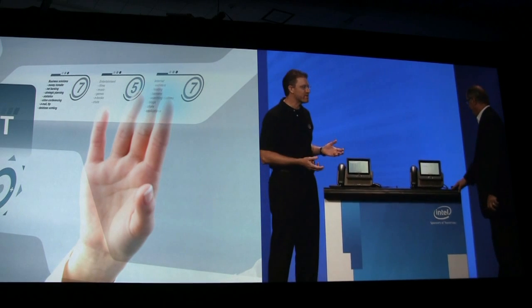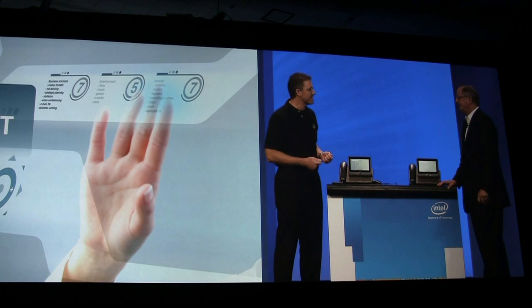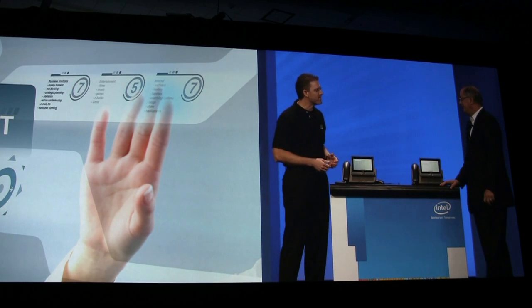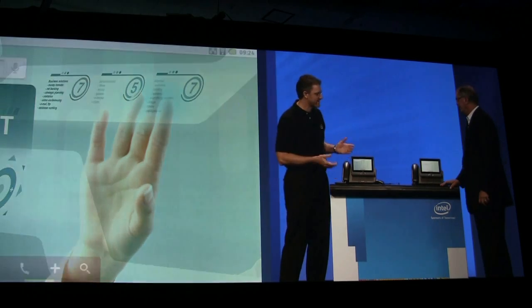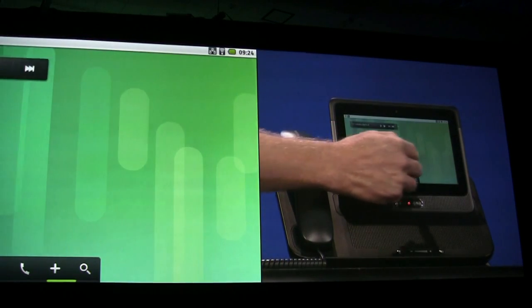But Intel and Cisco are out to change that with a new kind of enterprise collaboration device called the SEAS. It is built on the Atom processor, and you can see that it's running Android.